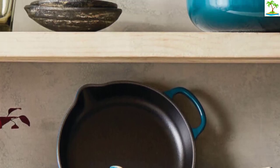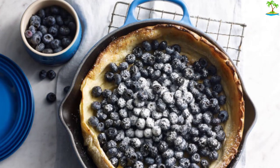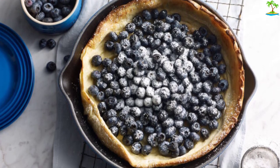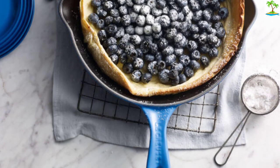The matte black enamel is also specially formulated for searing and browning. Plus, it won't react with acidic ingredients like tomatoes, which can make food taste metallic. You can even put this enameled cast iron skillet in the dishwasher for faster cleanup, but to keep it lasting longer, we recommend sticking to handwashing.